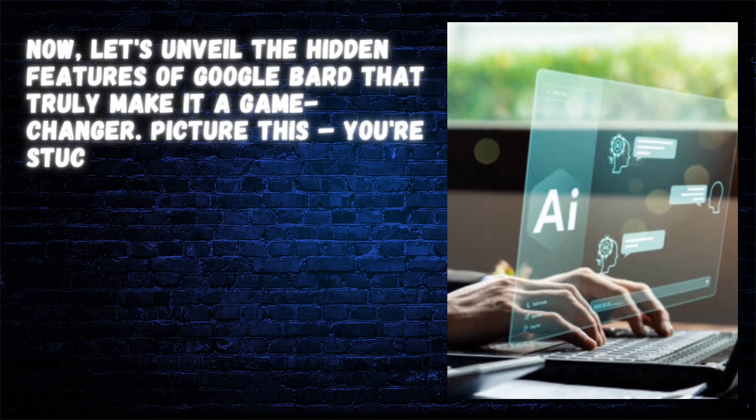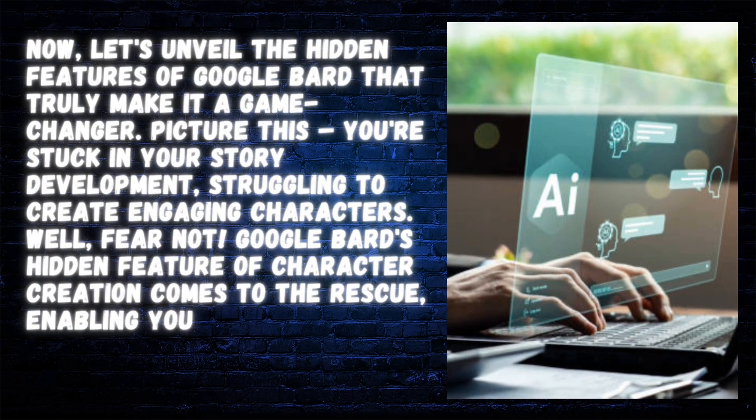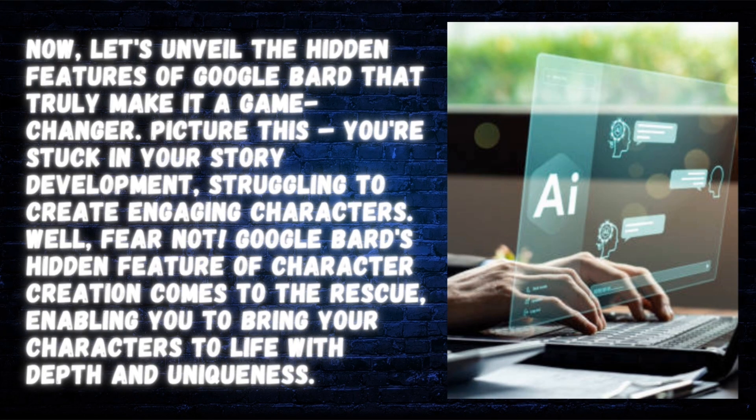Let's unveil the hidden features of Google Bard that truly make it a game-changer. Picture this: you're stuck in your story development, struggling to create engaging characters. Well, fear not — Google Bard's hidden feature of character creation comes to the rescue, enabling you to bring your characters to life with depth and uniqueness.